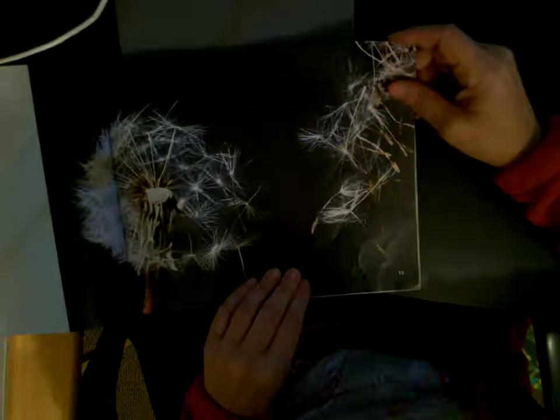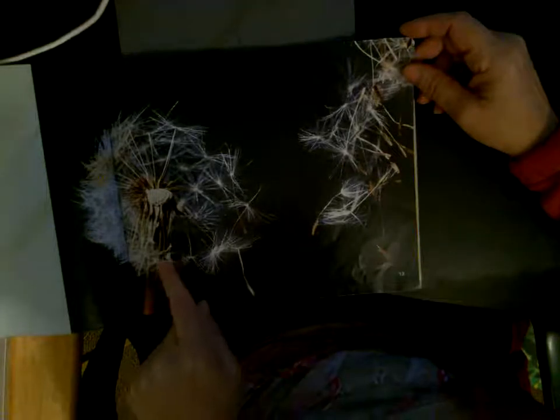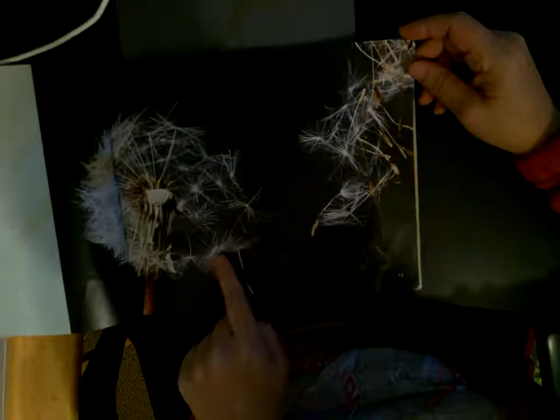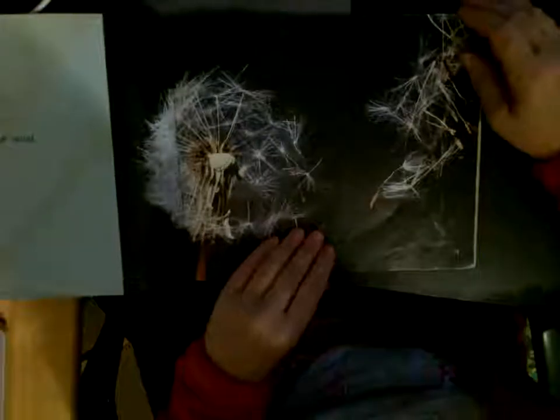Weather can also spread seeds. Dandelion seeds float to new places on the wind. These are dandelions — a lot of people will pick them, make a wish, and blow on them. What they're actually blowing on are seeds. You'll see this white fluffy stuff? That's not the seed — but if you look closer, that is the seed. When you blow it or the wind picks it up and scatters it around, it floats on the wind, and when it lands, it could very well become a new dandelion plant.